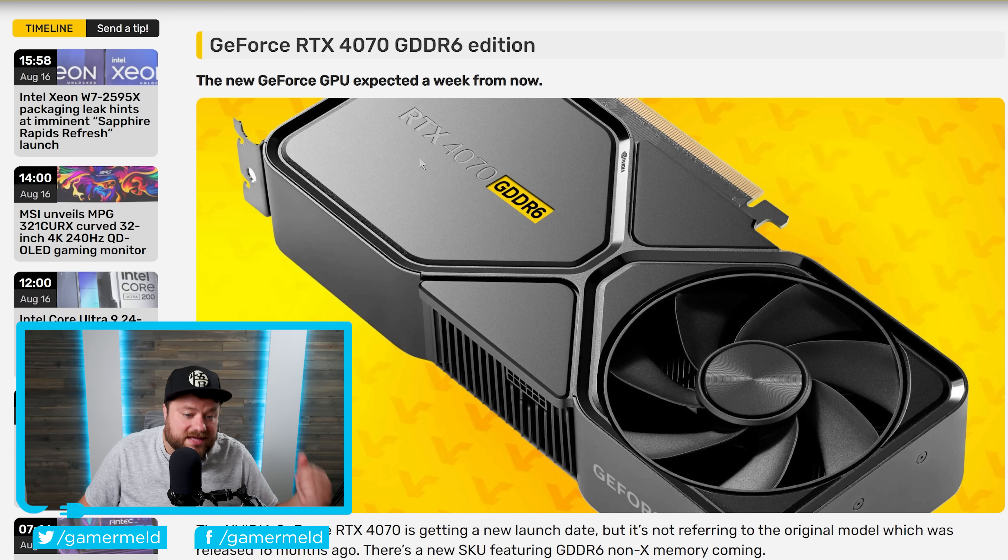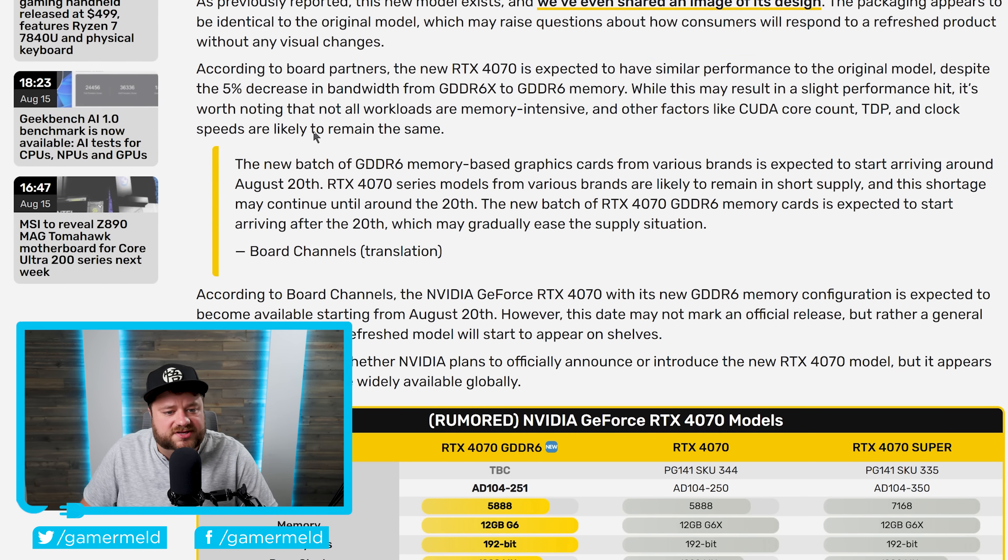Well, guess what? They're doing it yet again. As you can see right here, they are apparently planning to release an RTX 4070 with GDDR6 instead of GDDR6X, which, at least if you ask me, is even more confusing than a GPU with less or more memory — they're actually changing the memory type. This originally comes from the Board Channels forum, and translated, it says the new batch of GDDR6 memory-based graphics cards from various brands is expected to start arriving around August 20th. This rumor had been going around for a while, but we now have a date.